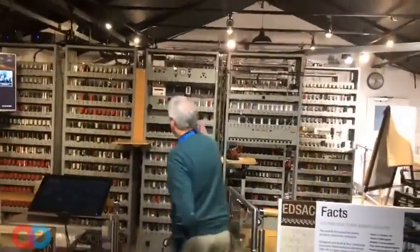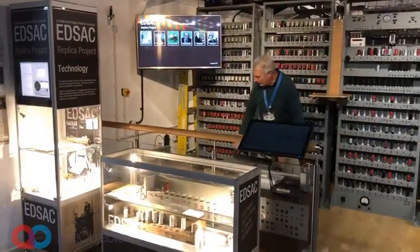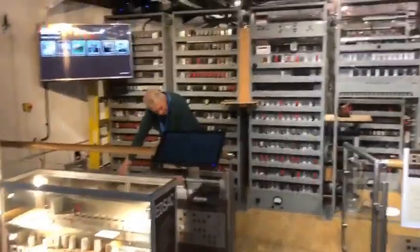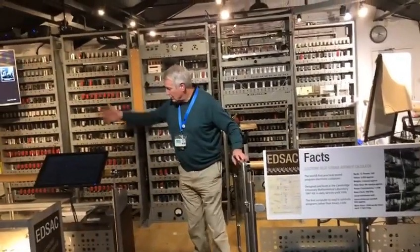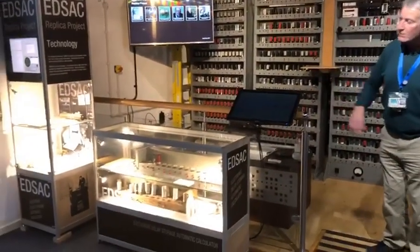It has about 4,000 valves. It has a memory that relies on putting mercury in tubes like that. Inside this box here, that looks a bit like a coffin, there are lots of these tubes. If you total up the amount of money that the mercury would have cost in that box, it was £100,000.